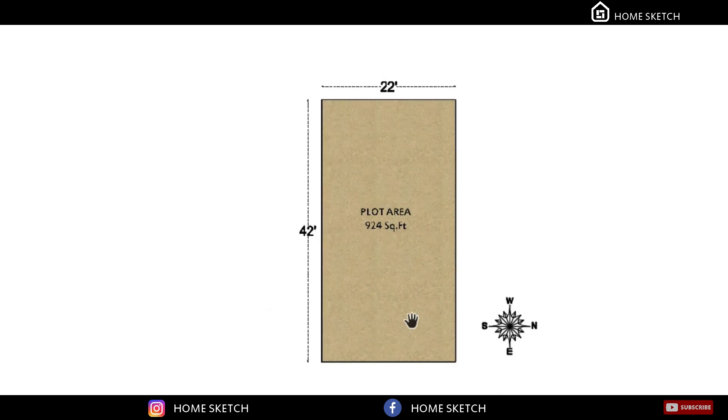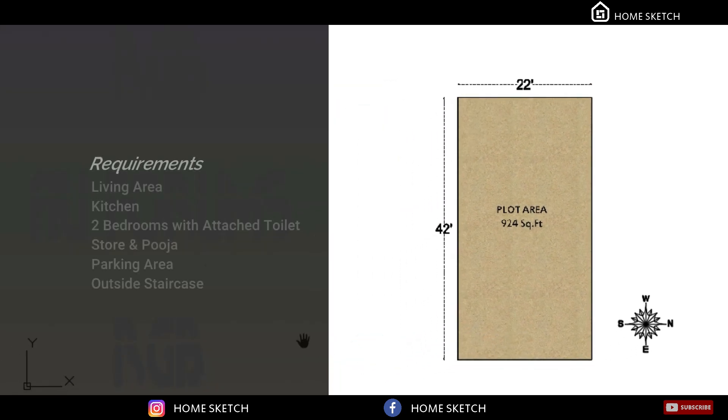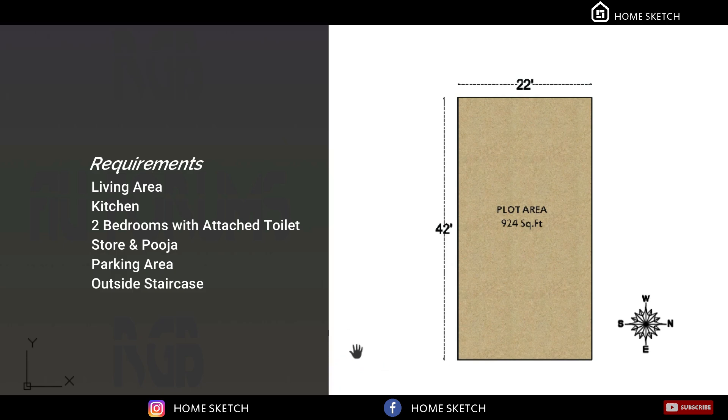In this plot area, the client recommended to us one hall, one kitchen, two bedrooms with attached toilets, one storeroom, one car parking area, and an outside staircase.